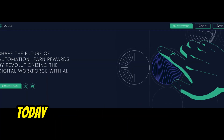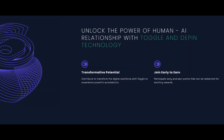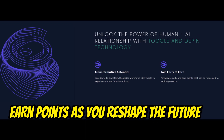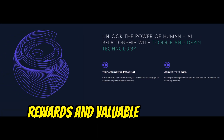Hey tech enthusiasts, today we talk about a new early Web3 project: Toggle. Be among the first pioneers of Toggle's revolutionary AI automation and deep in tech. Earn points as you reshape the future of AI digital workforce and convert them into rewards and valuable resources.